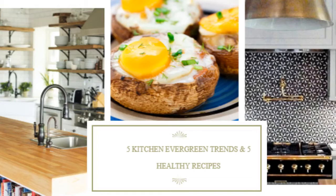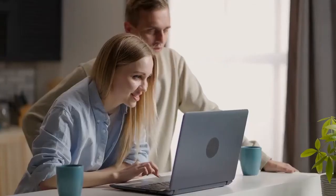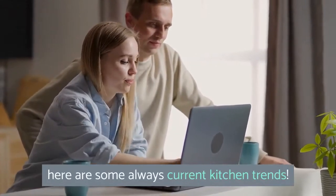5 Eternal Kitchen Trends and 5 Healthy Recipes. If you are thinking of renovating or refreshing your kitchen this year, here are some always current kitchen trends.